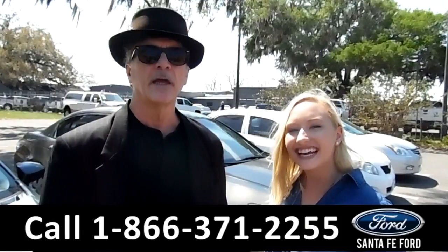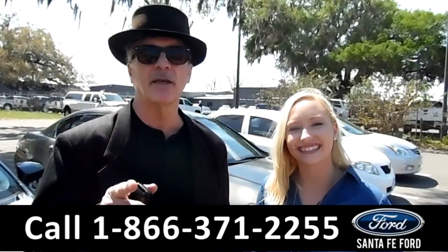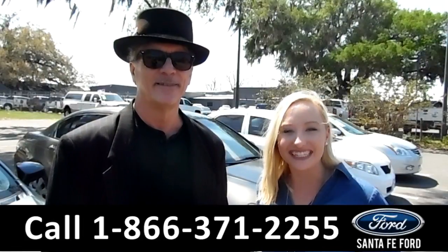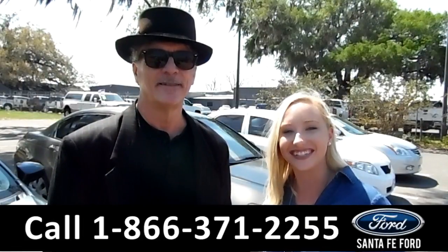Hey, this is Randy. And this is Lelisa. SantafeFord.com, I-75 exit 399. Here we have a 2016 Ford Focus. Stay tuned, we're about to take a closer look.